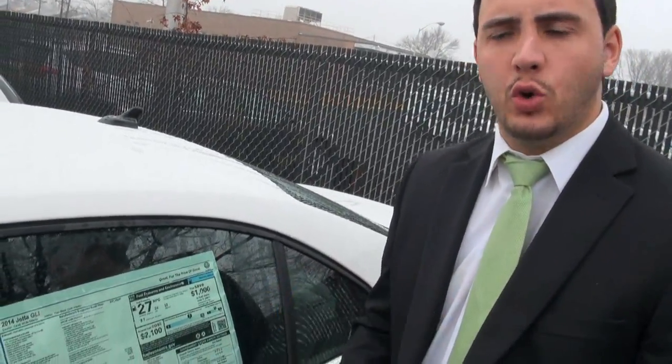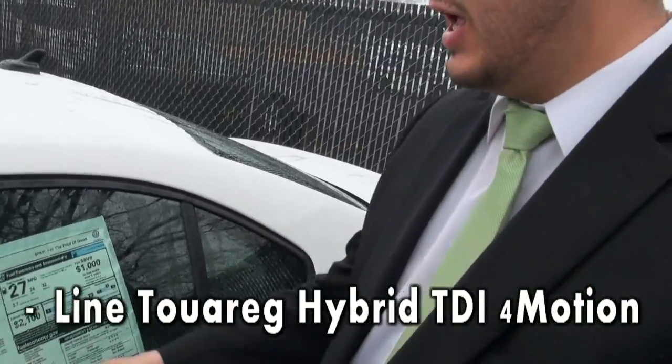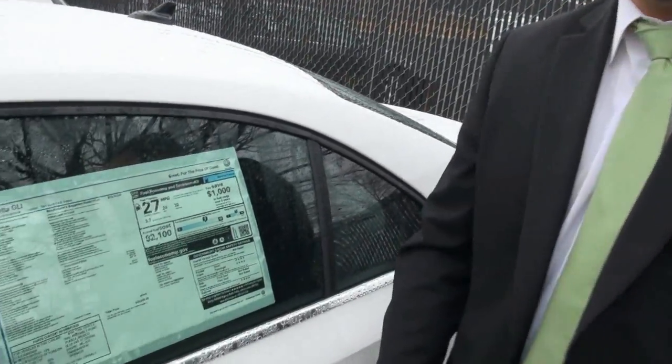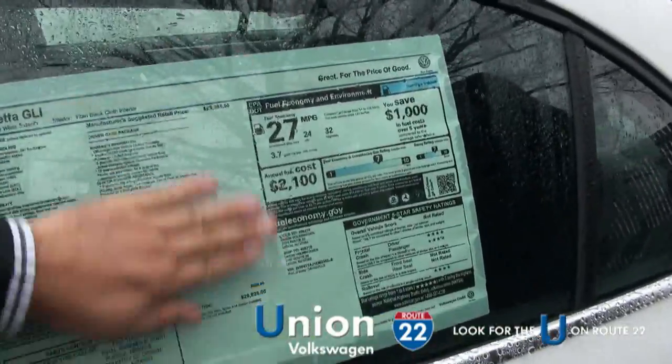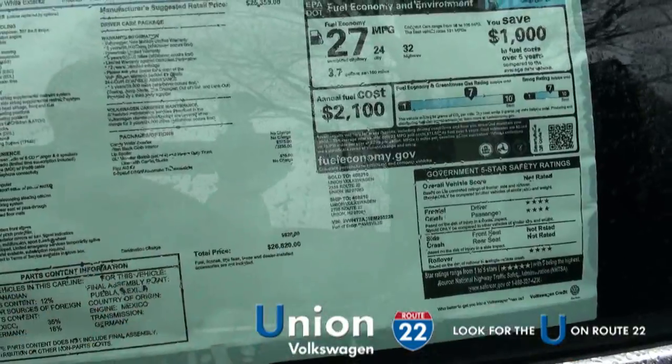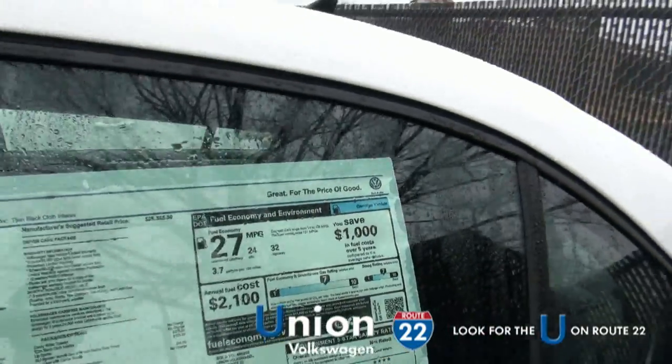It's got paddle shifters in it. You also have the rear lip spoiler, the monster mask, first aid kit. It's the 6-speed DSG transmission — Volkswagen's most prestigious transmission. It's listed at $26,820 as an MSRP. Come down to Volkswagen and we'll help you out.